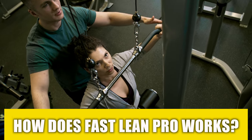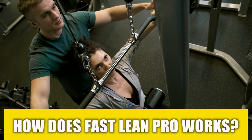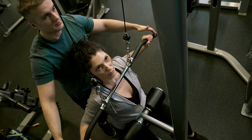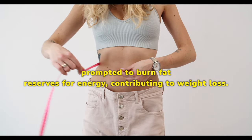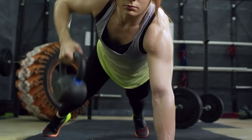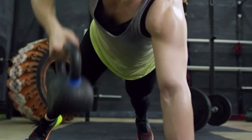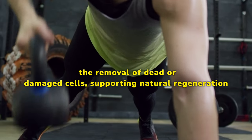How does Fast Lean Pro work? Fast Lean Pro effectively triggers a fasting state within the body by adhering to controlled eating windows. In the fasting state, the body is prompted to burn fat reserves for energy, contributing to weight loss. Fasting also induces autophagy, a cellular self-cleaning and renewal process that involves the removal of dead or damaged cells, supporting natural regeneration.